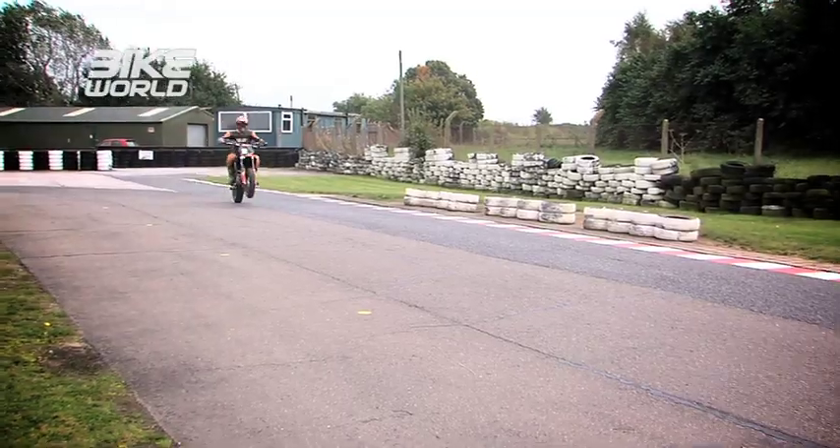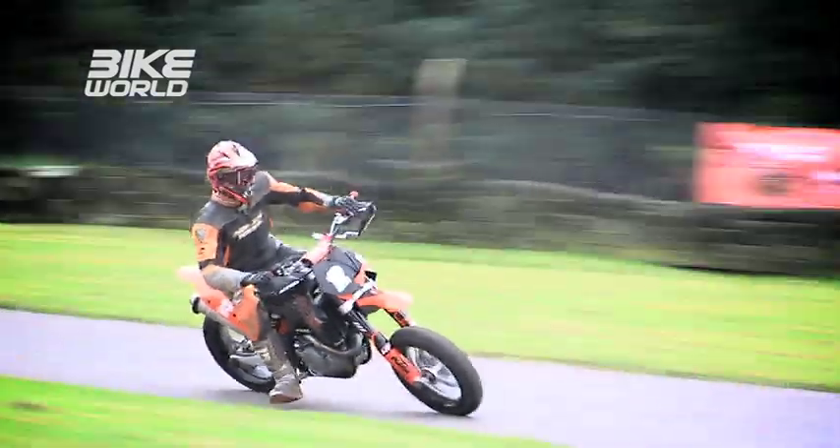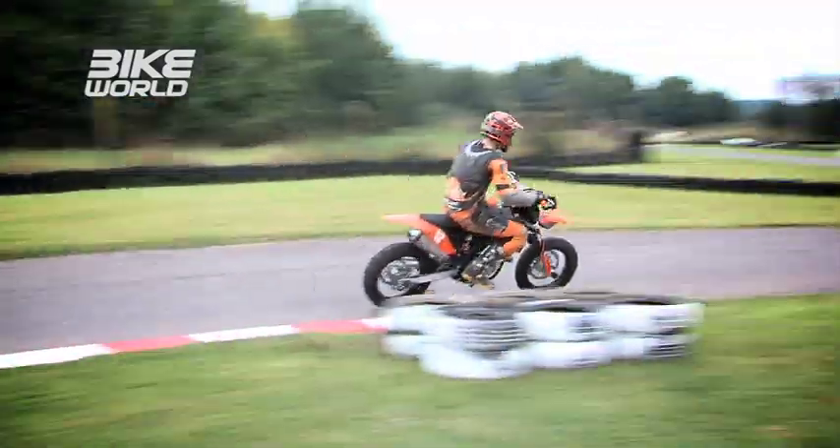Supermoto represents one of the most cost-effective ways for you to go motorcycle racing. You could just take a normal, ordinary road-going Supermoto, spend about 100 quid getting it adapted to the track — literally with some crash bobbins and hangars which don't stop it from being road legal — and you can go racing at a local go-kart circuit or organised Supermoto event.